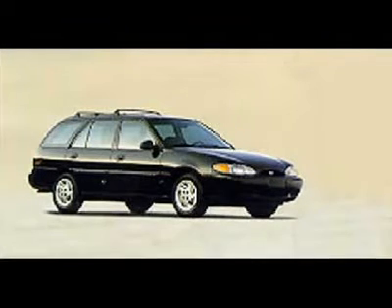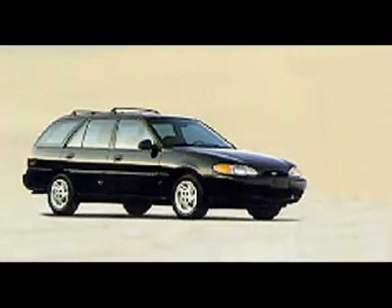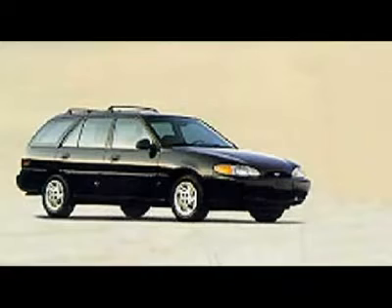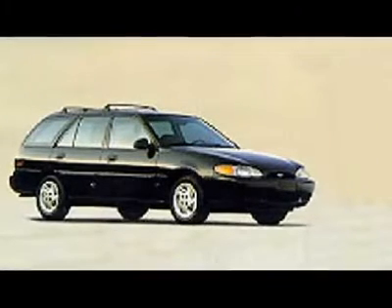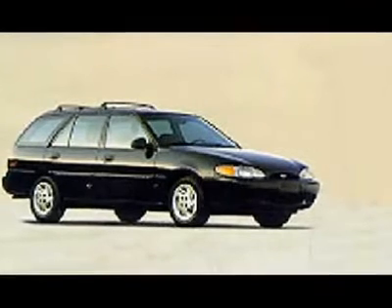The Escort has been Ford's bread-and-butter car for over a decade. Think of it as a car that brings consumers into the Ford family. The Escort's low price, reliability, and above-average crash test scores have consistently offered recent college grads and young families an attractive set of American wheels.